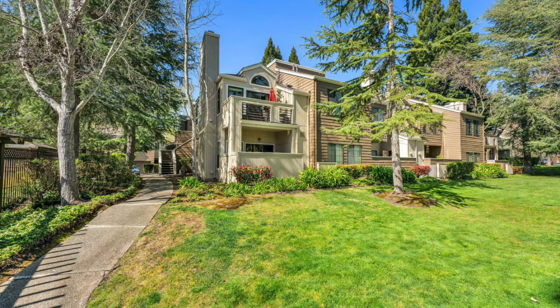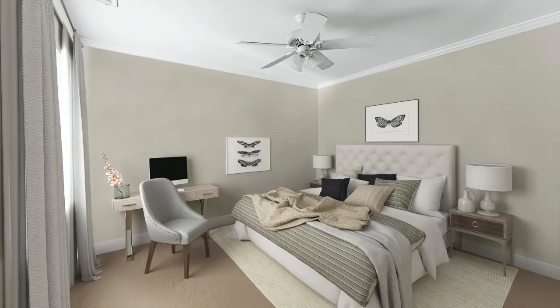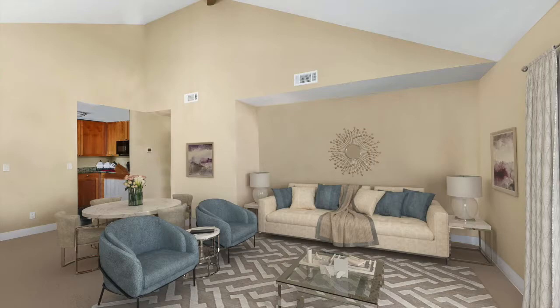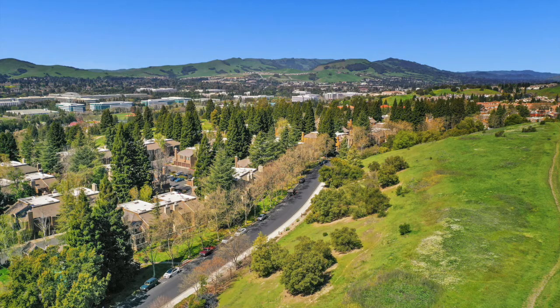Have you been looking for that perfect two-bedroom, two-bathroom condo in San Ramon? Well, you just found it. With just about 1,100 square feet of living space, this beautiful condo is ideally located within the gated community of Copper Ridge. You'll love the layout of this spacious condo with an open floor plan and captivating views of the beautiful hills.